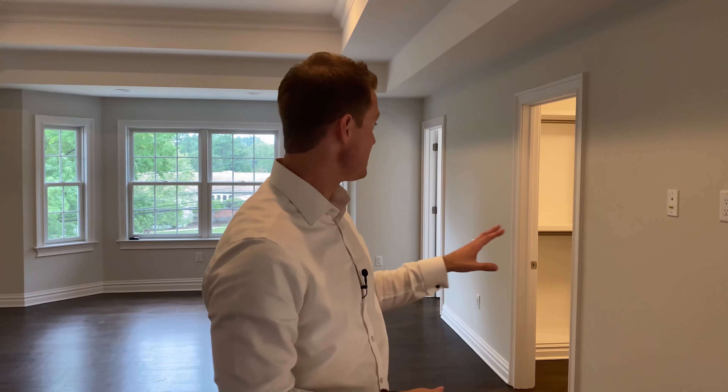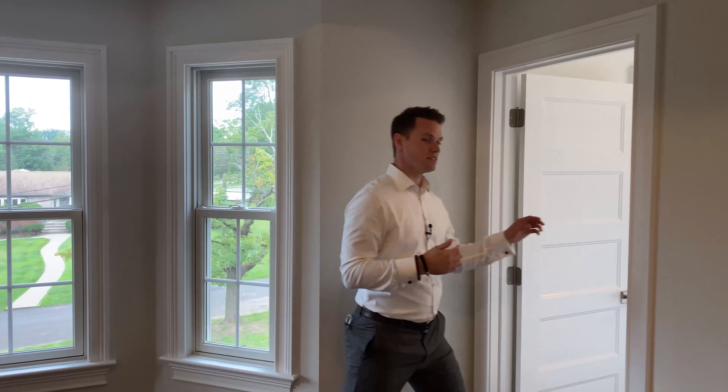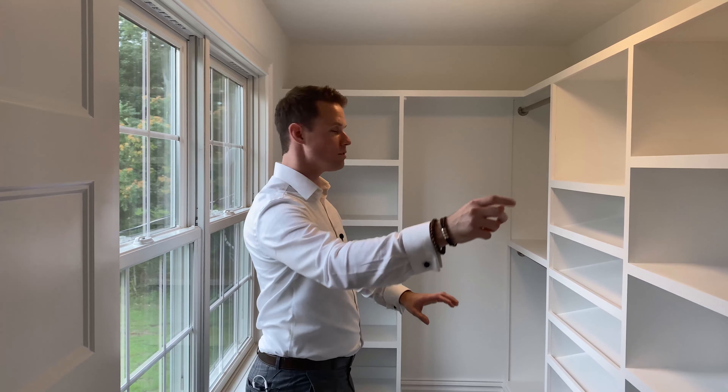This room also has his and hers closets. Come take a look at this closet. This closet has a view of the outside, so you could be looking for your clothes, picking things out, and you can also check the weather. Looks like it might rain — guess I might take a different outfit today.